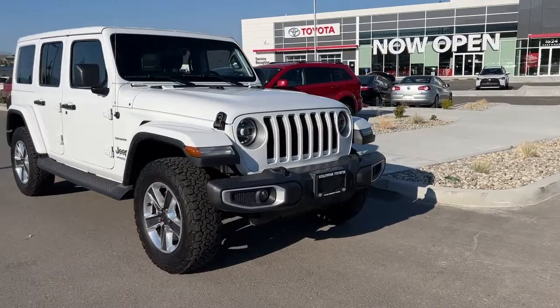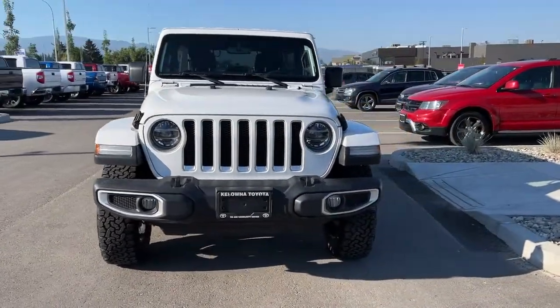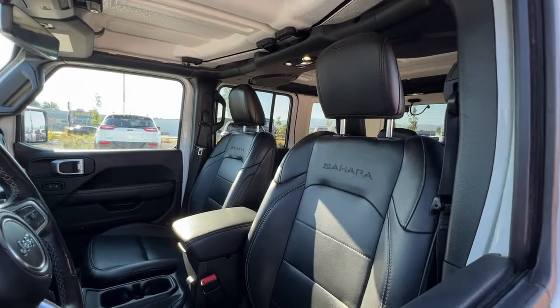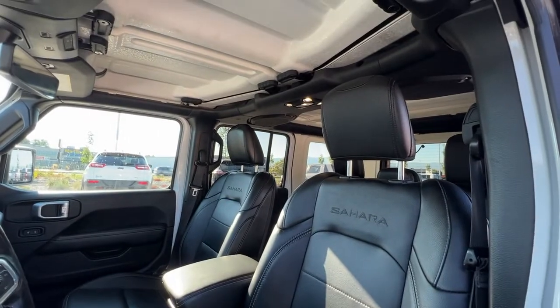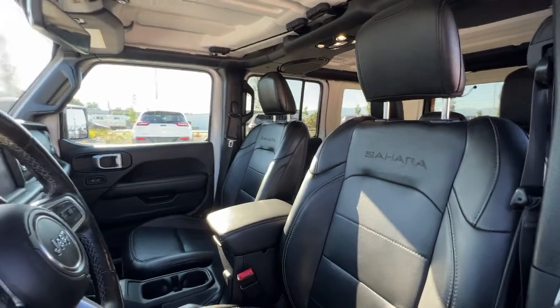We've got fog lights and the iconic Jeep grille, and inside we have a ton of great features too, so let's hop in and check it out. Taking a look in through the window, if we look up we've got our removable hardtop, and then we've got this beautiful black leather interior with the Sahara badging.